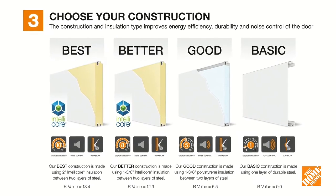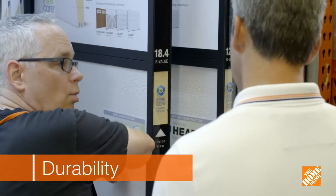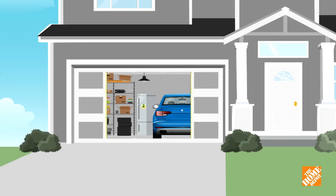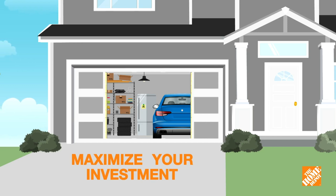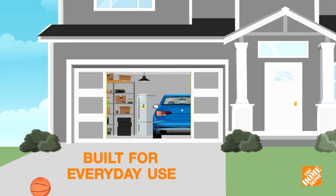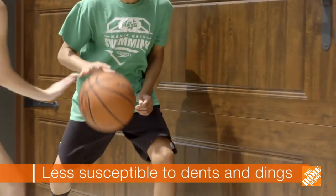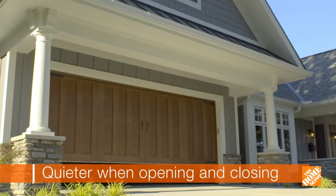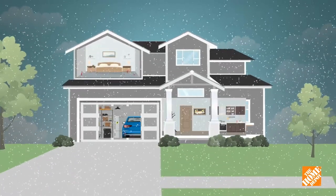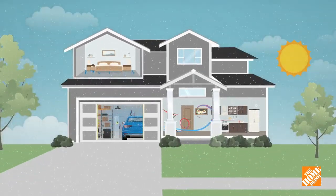Step three: choose your construction. Once you've selected a design, it's time to consider energy efficiency, durability, and quiet operation. The benefits of an insulated door help you maximize your investment. With an added layer of insulating protection, the garage door is built to withstand the rigors of everyday use. It's stronger and more secure, less susceptible to dents and dings, quieter when it opens and closes, and it controls the temperature inside your garage and the adjoining rooms. With an insulated door, your garage will be warmer in the winter and cooler in the summer.